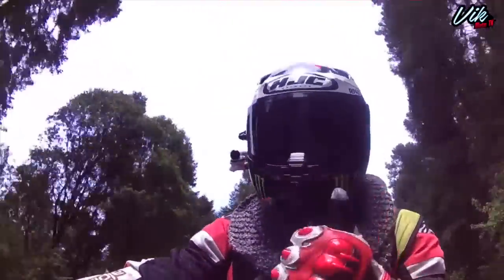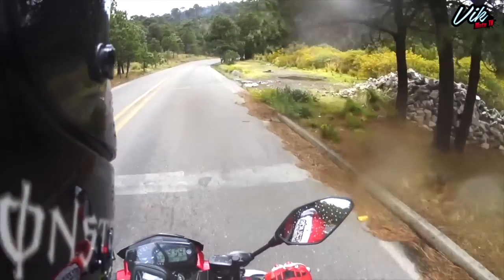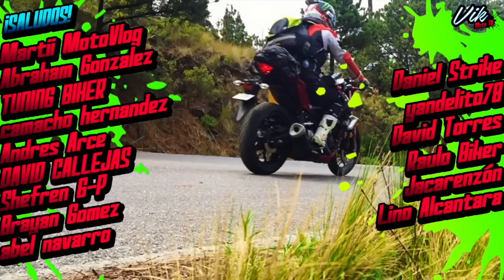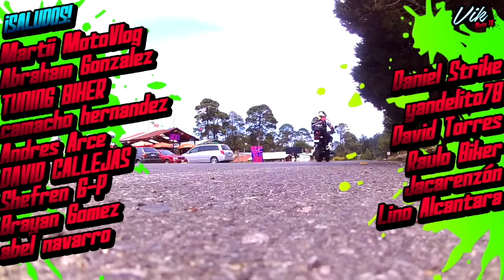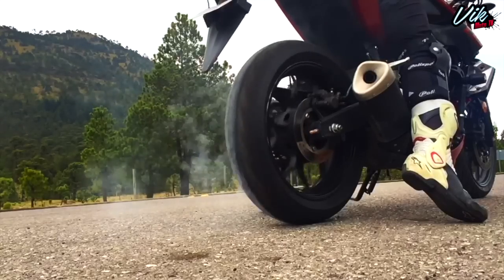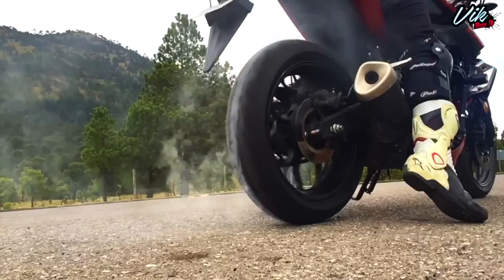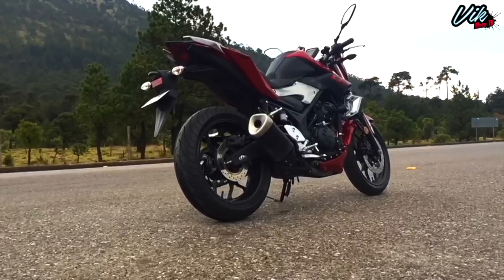Pues eso es todo amigos, espero que les haya gustado el video. Antes de despedirme quiero mandar un saludo a: Marti Motoblog, Abraham González, Tuning Biker Camacho Hernández, Andrés Arce, David Callejas, Chofren, Brian Gómez, Abel Navarro, Daniel Strike, Grandelito, David Torres, Raúl Obaiker, Hacker Enzón y Alino Alcántara. Muchas gracias por seguir las publicaciones de Facebook e Instagram. No olvides dejar un like, suscribirte al canal si es la primera vez que lo visitas y activar las notificaciones. Como siempre, nos vemos en el camino y recuerden siempre rodar seguros. ¡Hasta el próximo video!